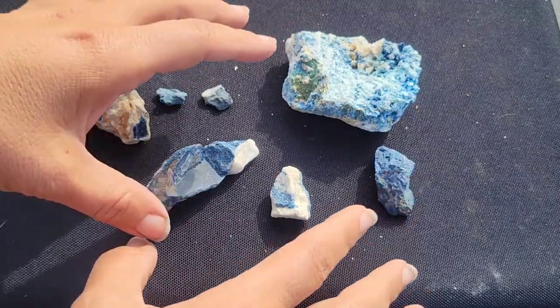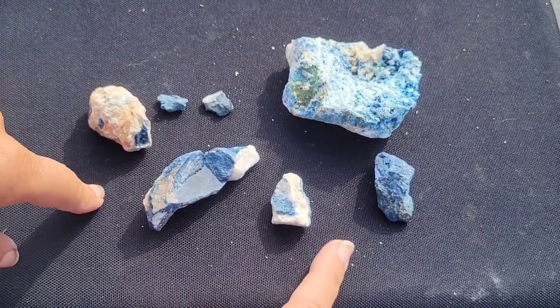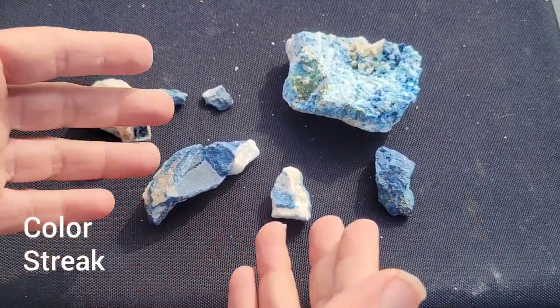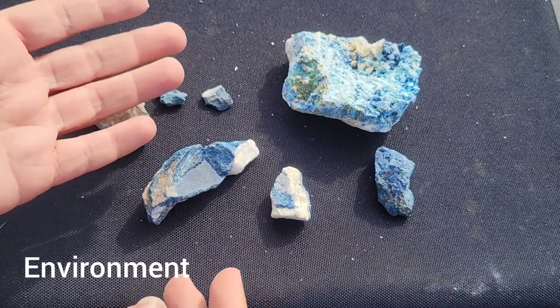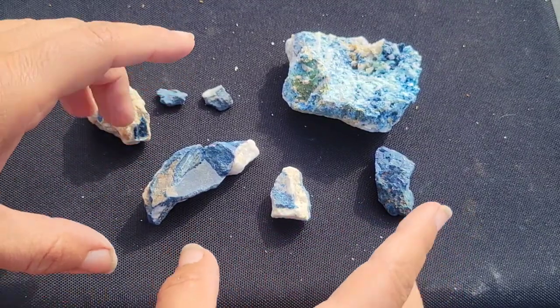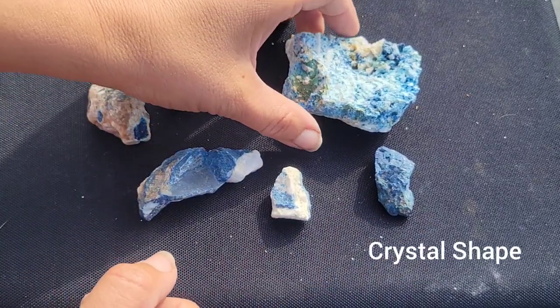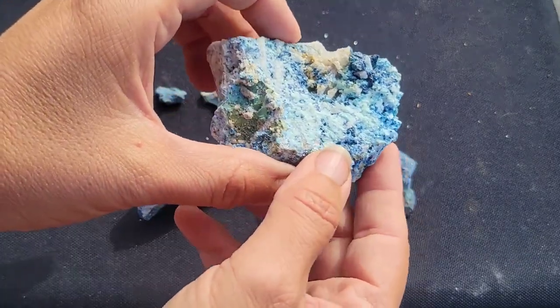The best field features, if you're trying to identify a blue mineral and you think it's lazulite, would be obviously the bluish color. And look for the environment of formation. Some of the other blue minerals, say like azurite, don't form in the same type of environment, so that could be a clue. And if you can identify the crystals, look for that bipyramidal shape, and that will also help you distinguish it from something like azurite.